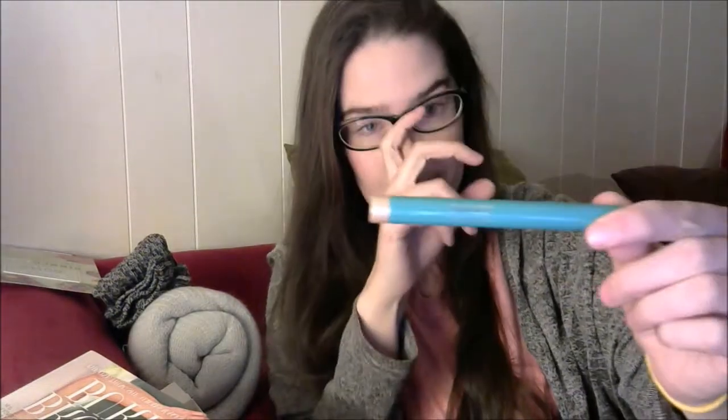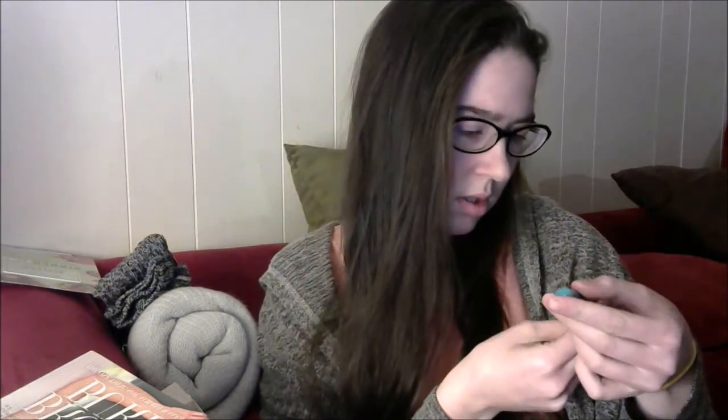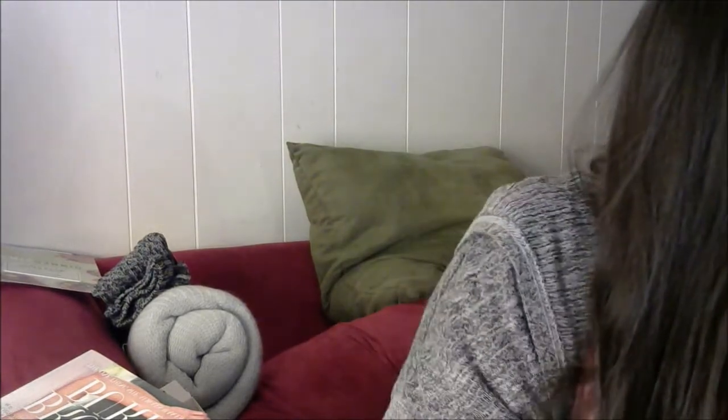Here we have Thrive Cosmetics, the Brilliant Eye Brightener Highlighting Stick. I'm going to pick out the pencil. I've also got a necklace.